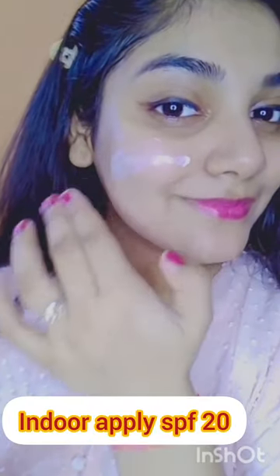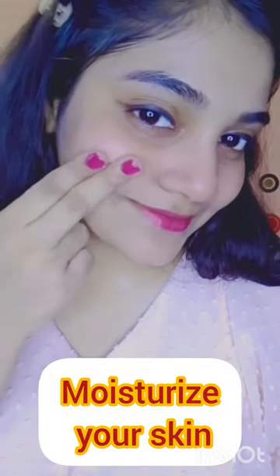This gives you a brightened look. This is SPF 20, 30, and PA++ too. It protects your skin from sunblock and sunburn, and also moisturizes your skin.